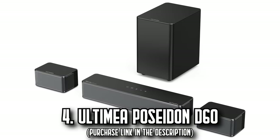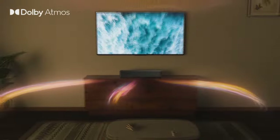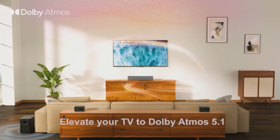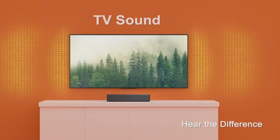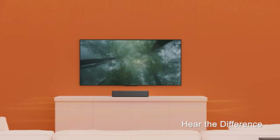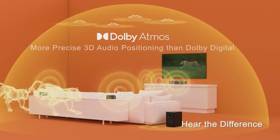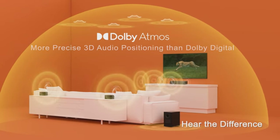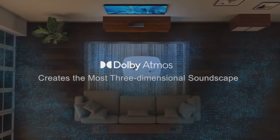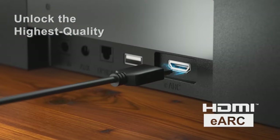Number 4: The Ultimee Poseidon D60. Experience the pinnacle of home audio with this soundbar — a journey into the realm of Dolby Atmos, offering a more immersive 3D sound experience than traditional Dolby Digital and Dolby Audio. The Poseidon D60 creates a soundscape where sound moves freely around you in three-dimensional space, providing an unparalleled sense of direction, space, and depth. It's not just about hearing the story — it's about living inside it.